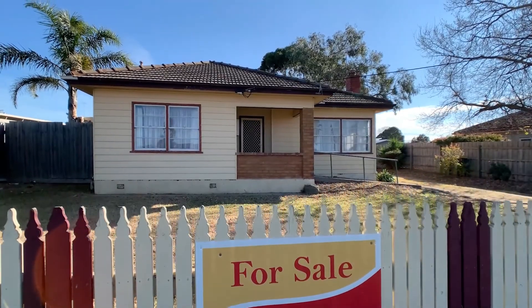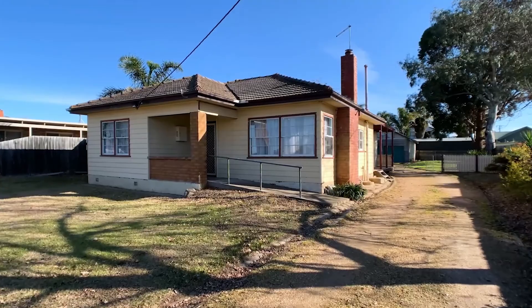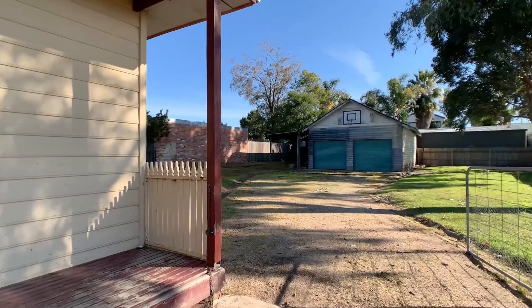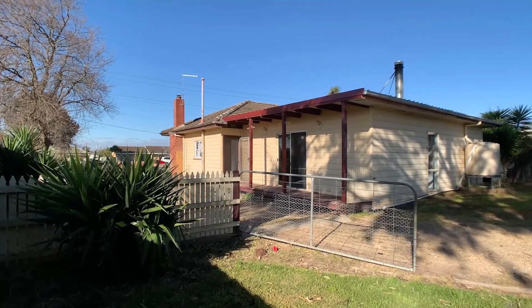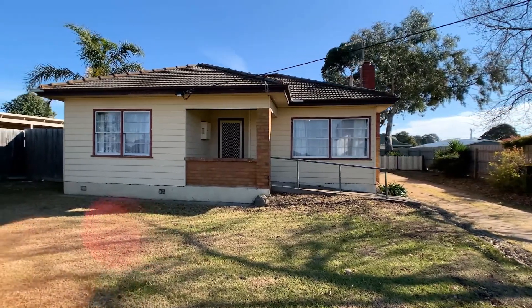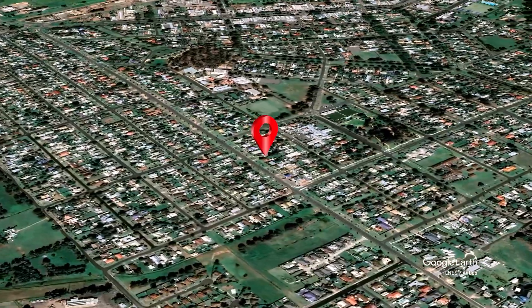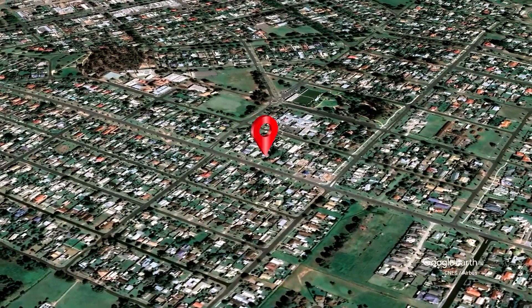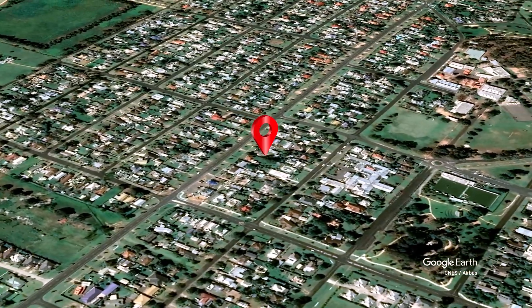This well-positioned property sitting on a generous 983 square metre allotment offers a fantastic opportunity to the first home buyer, investor or developer looking for a great location with subdivision potential. 77 Powers Court Street is near Mafra's town centre sporting and recreational facilities and is certain to tick the boxes for many potential purchasers.